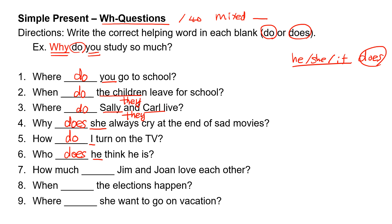Number seven: how, blank, Jim and John love each other? Jim is 'he' and John is 'he,' but together they are 'they,' so they take 'do.' How much do Jim and John love each other?